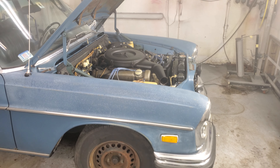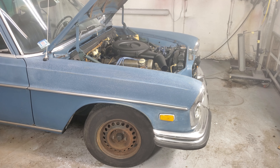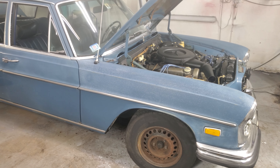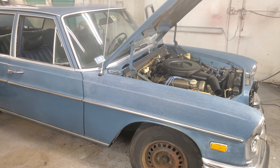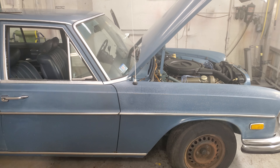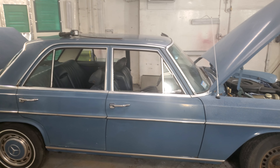I'm looking forward to fixing the brakes — a caliper is missing, I need to turn the rotors and put new pads on. Somebody started messing with this and I guess they didn't know what they were doing. I'll be putting brakes on this and then maybe we'll make another video for you guys.